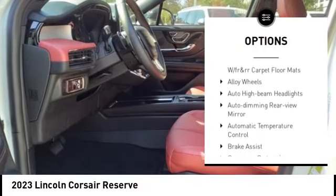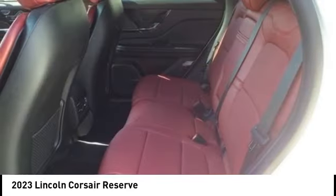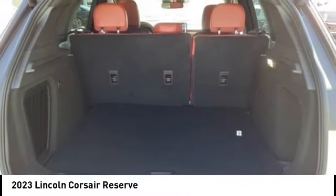Remote keyless entry, four-wheel disc brakes, speed control, rear window defroster. Your new ride is just a phone call away.